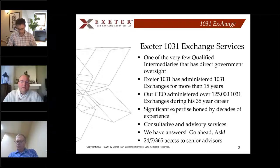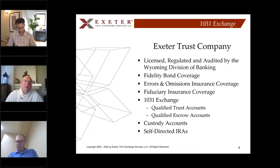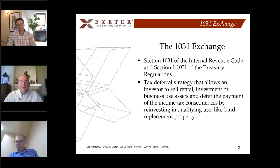That does set us apart from the rest of the crowd. We also have our own trust company — Exeter Trust Company — licensed, regulated, and audited by the Wyoming Division of Banking. Our headquarters is in Cheyenne, Wyoming. We offer fidelity bond coverage, errors and omissions coverage, fiduciary insurance coverage, 1031 exchange qualified trust accounts, escrow accounts, custody accounts, as well as self-directed IRAs.